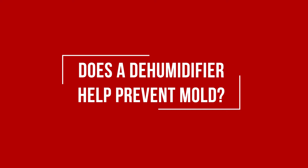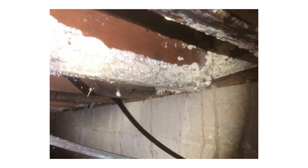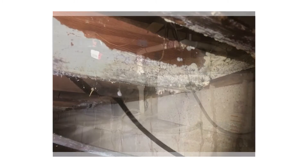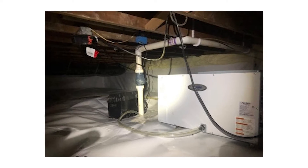So when we're looking at does a dehumidifier prevent mold growth in my home? It's certainly going to help. There are so many other circumstances that come into play when it talks about mold. And so when you're doing a dehumidifier, the general moisture levels in your crawlspace or basement,